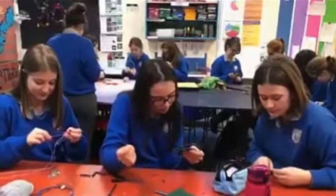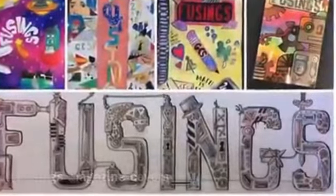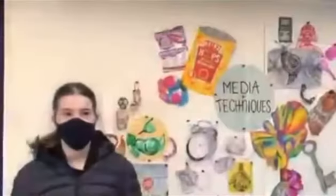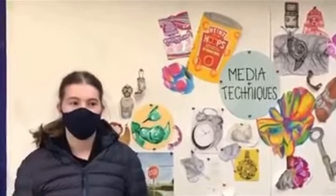Art encourages us to be creative, to use our imagination to problem solve and invent. We design and create individual artwork and reflect on our work to consider how we are doing and how we can improve.